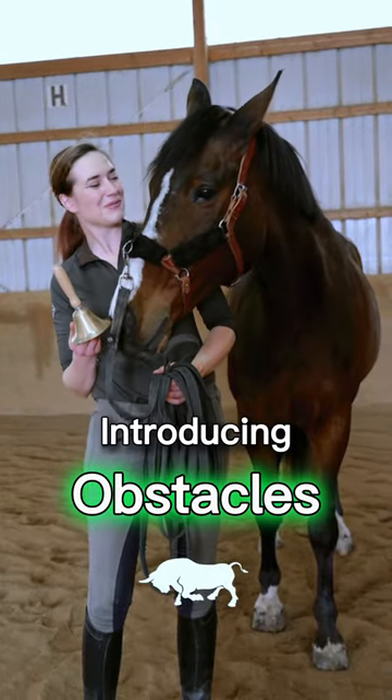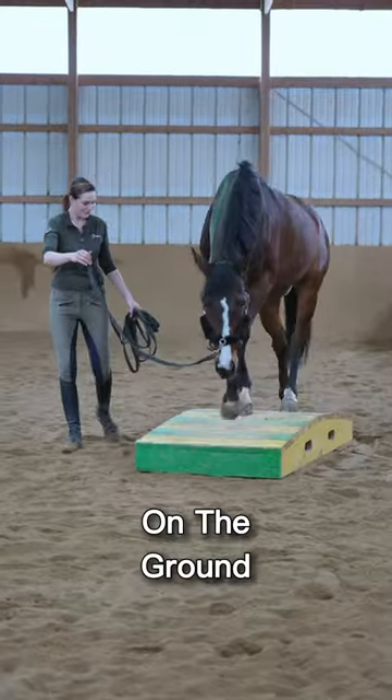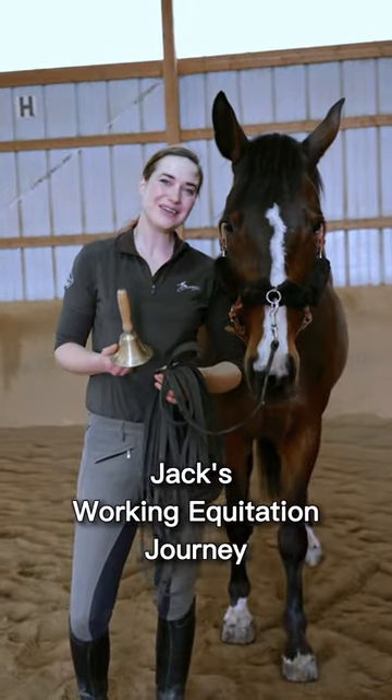Today I'm going to be introducing Jack to some of the working equitation obstacles on the ground. What do you think? And we're going to see how he does.